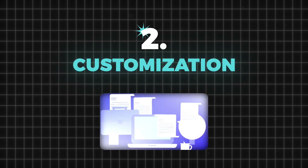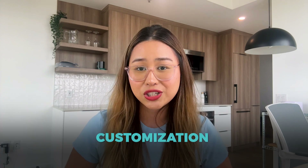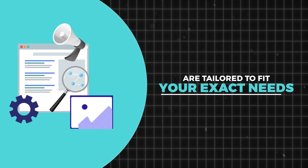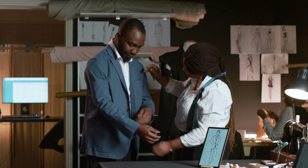The second key factor to look for in SOP software management is customization. Does the SOP software you're using allow you to modify things based on your specific business needs? Customization is crucial for any business because it enables you to tailor the software to fit your unique processes and workflows, ensuring the solution aligns perfectly with your operational requirements. When your tools and systems are tailored to fit your exact needs, everything just clicks into place smoothly — like a perfectly tailored suit that fits like a glove.